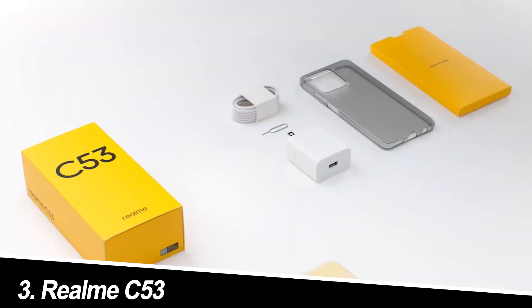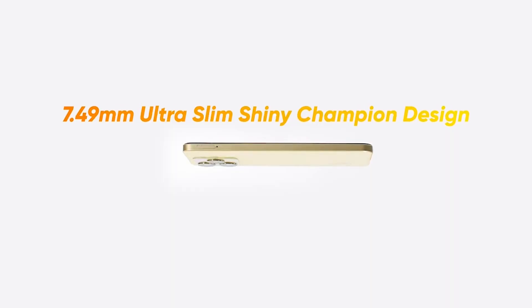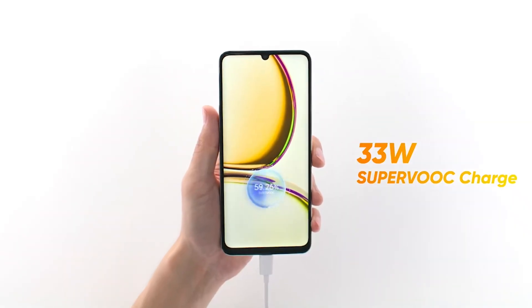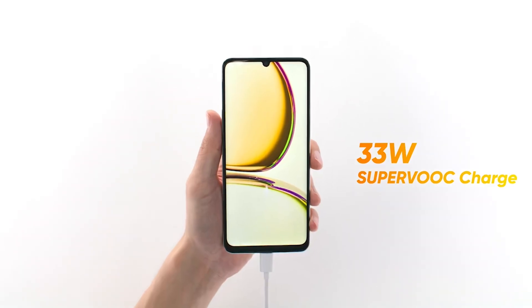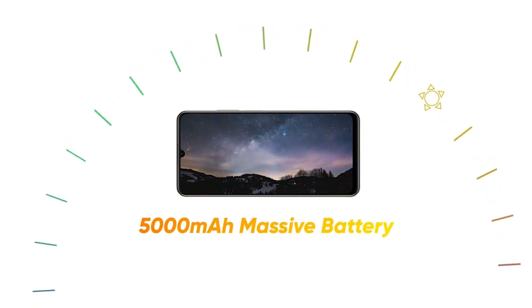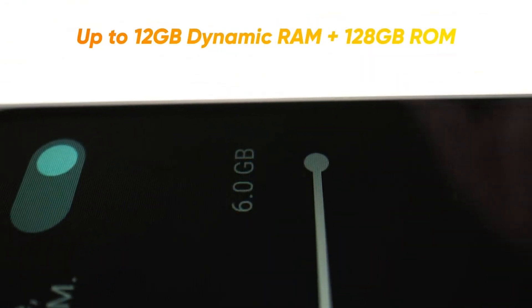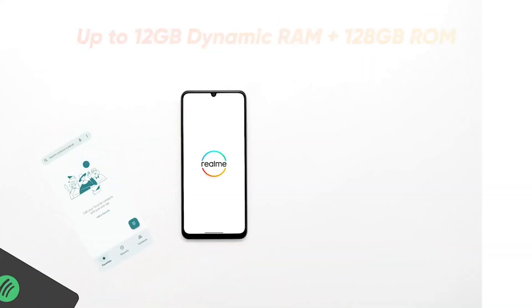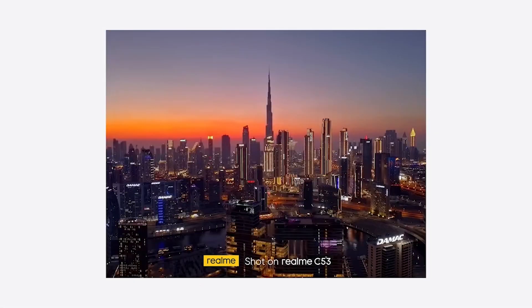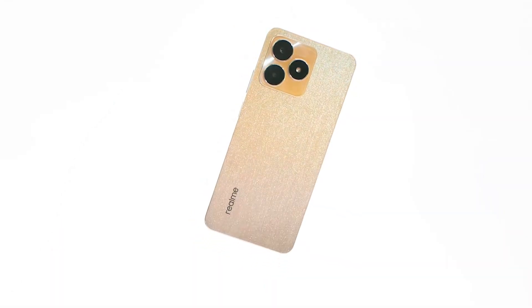Number 3: Realme C53. The Realme C53 strikes a fantastic balance between affordability and features. The 5,000mAh battery easily lasts a full day, even with heavy usage. The 6.74-inch 90Hz display offers ample screen real estate and smooth visuals. The 50-megapixel camera does well in good lighting, and the 33W SUPER VOOC charging ensures you're never down for long. While the Helio G78 processor won't handle graphically demanding games, it delivers smooth performance for everyday tasks. If you're looking for a reliable daily driver with a long-lasting battery and a big screen, the Realme C53 is a winner.